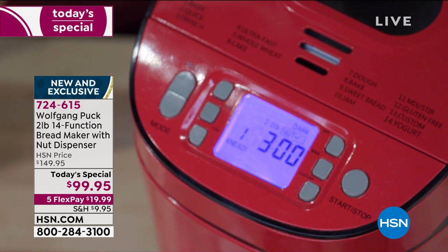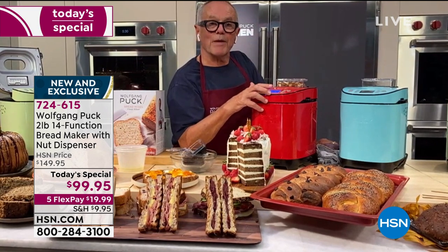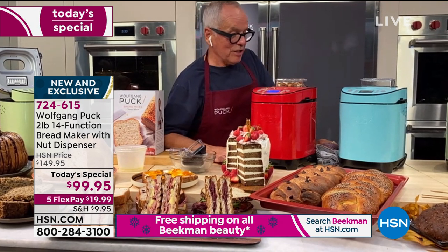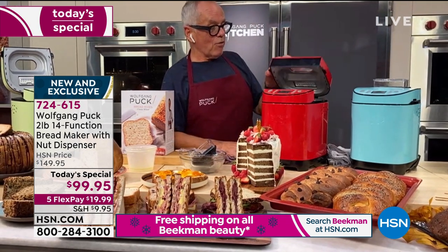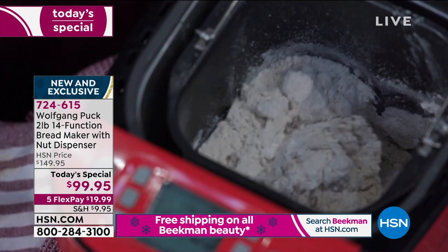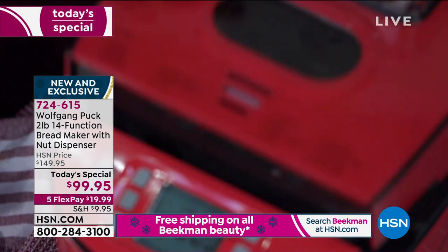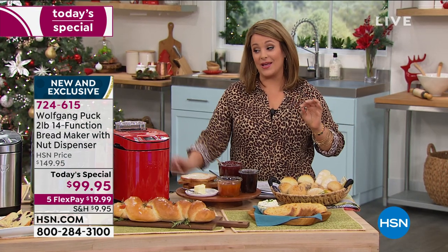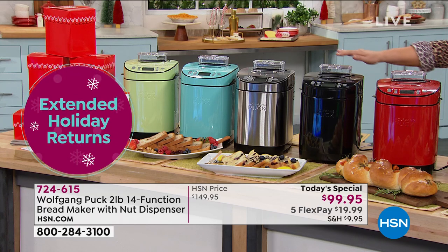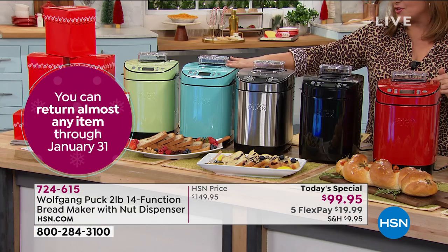The nuts are right up here — after 20 minutes they get dumped in. You can see the timer: it takes three hours to knead, rise, and bake. Bread is not done in five minutes — it takes time, but this machine does it all for you. You can see how it's already working. You can make the bread of your dreams — you might never go back to store-bought again. If you want the black, final 300 left — that's all we have.